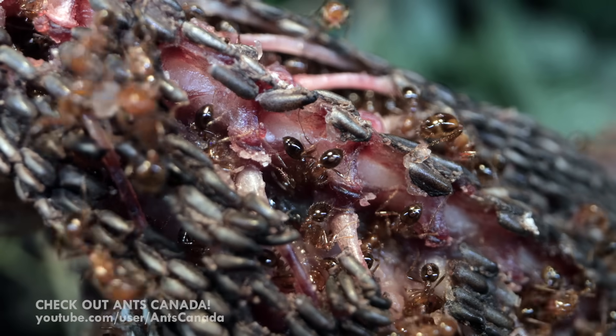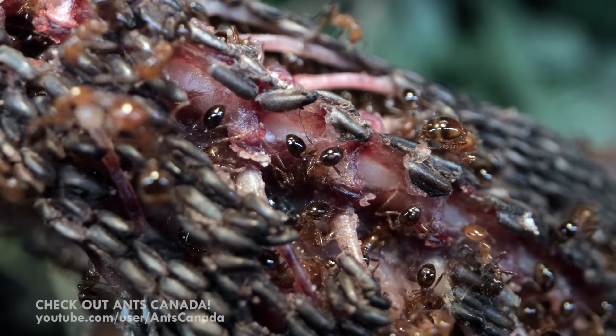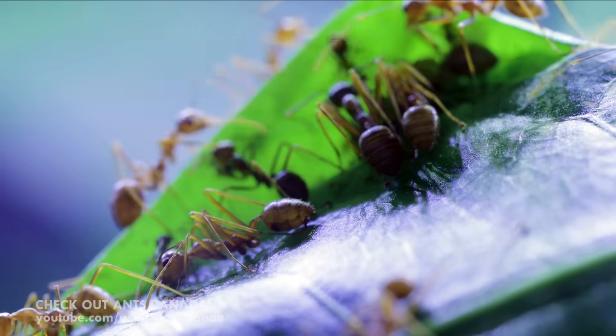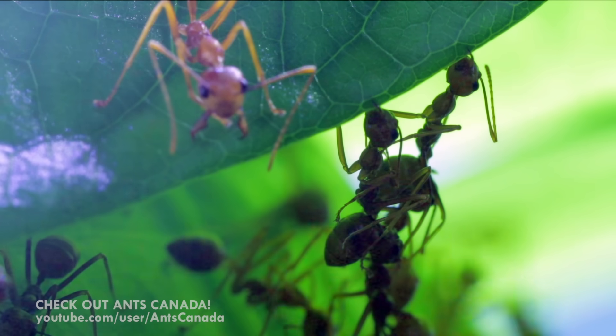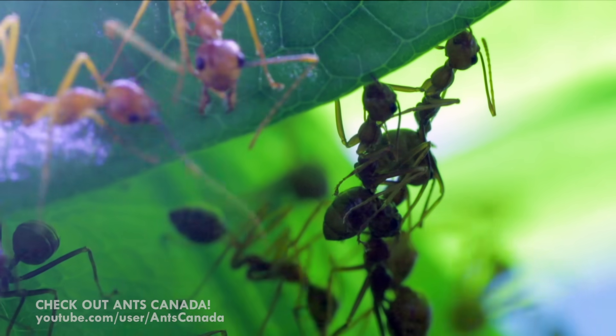In other ant species, there are a lot of tiny workers and a few big soldiers. Weavers are the opposite — there are far more big workers than small ones. This is because you need the biggest ants to do the construction work.